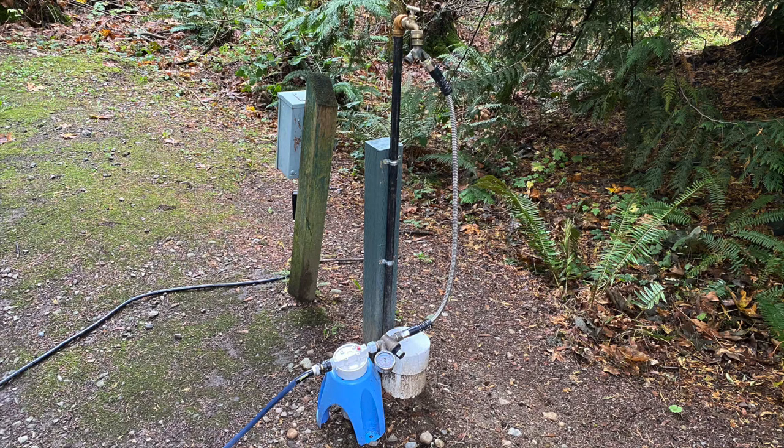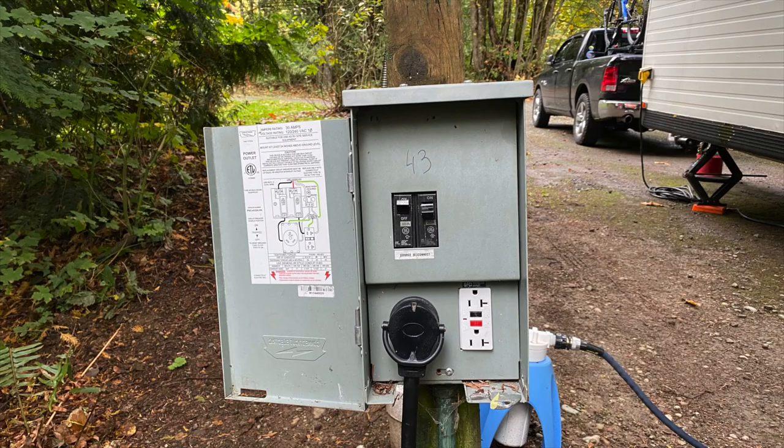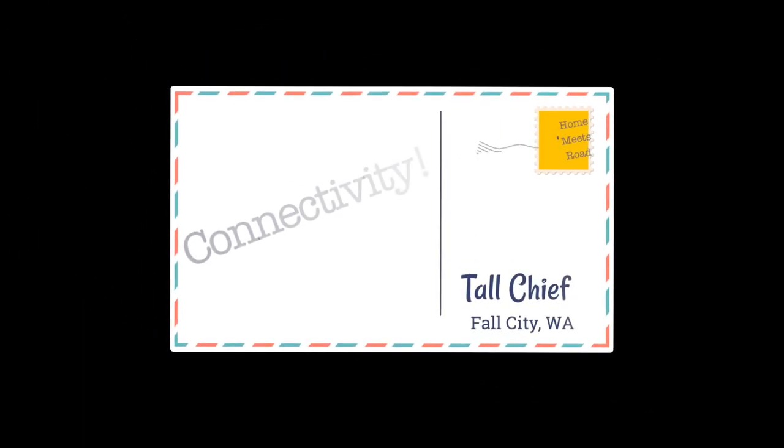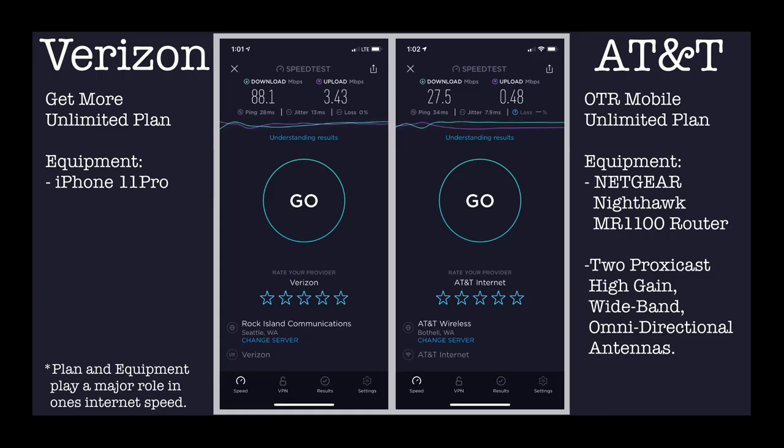As mentioned before, no sites have sewer hookup, so we had water and electric only — no issues to report. For connectivity, we have Verizon and AT&T, and Verizon was the winner here again, just like at Thunderbird, so it is safe to assume that most of the Seattle area favors Verizon.